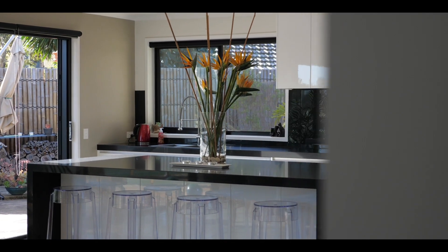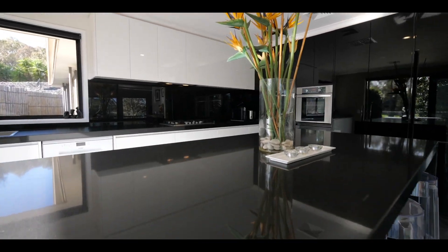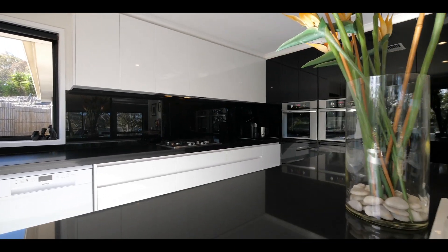With most of the homes here on the lakes being original, we usually have to sell the idea of what you can do to them. With this beautiful home, it's already been done for you with no expenses spared. Starting here in the kitchen, we have 40mm bench tops with a waterfall island bench being the centerpiece. Dual ovens, self-closing drawers and plenty of cupboard space, all overlooking that pristine water.